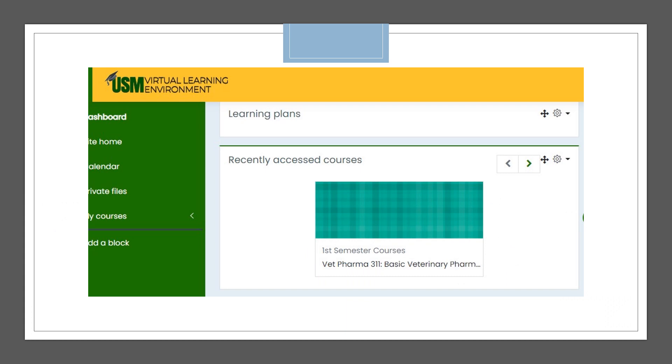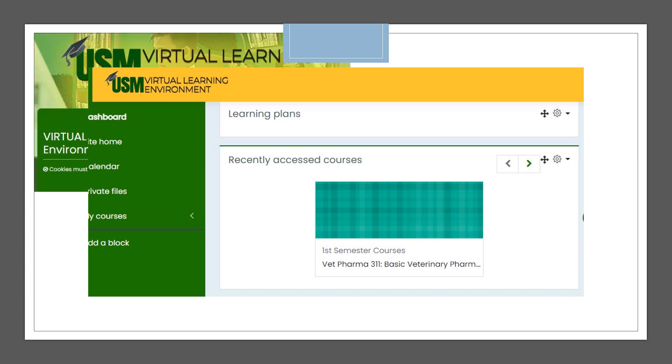The USM VLE 4.0 — VLE stands for Virtual Learning Environment — and students need an institutional email or the USM Gmail account in order to be able to enter this platform.